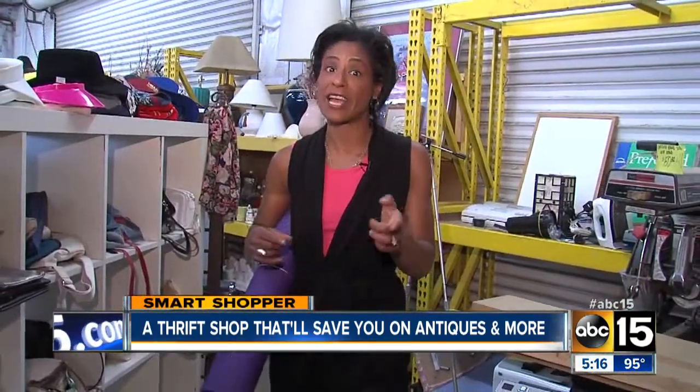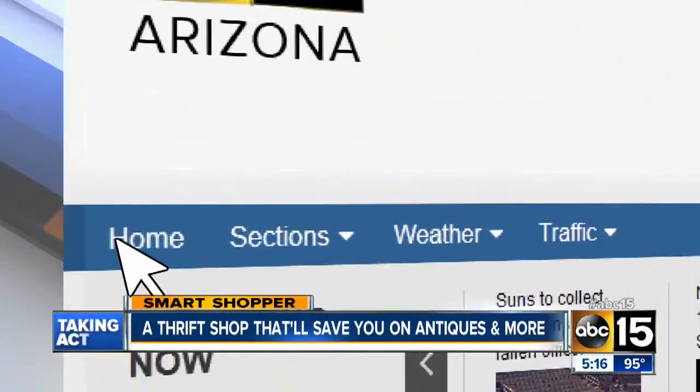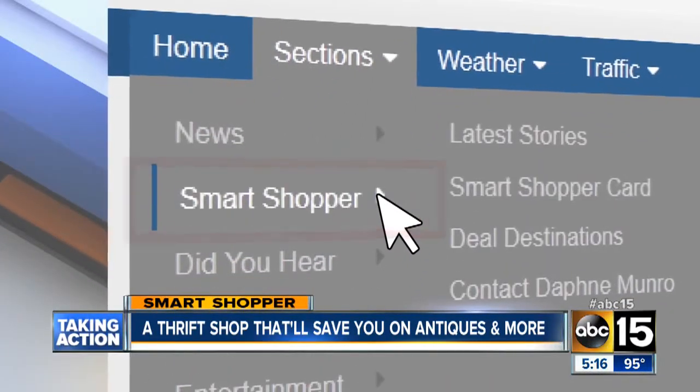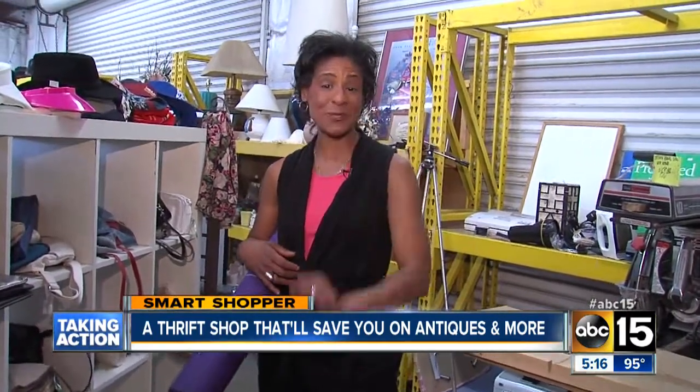It makes it a win on your wallet and your money is going to a good cause. I'll have all the details on our website — just head to abc15.com/smartshopper. I'm Daphne Monroe, your smart shopper.